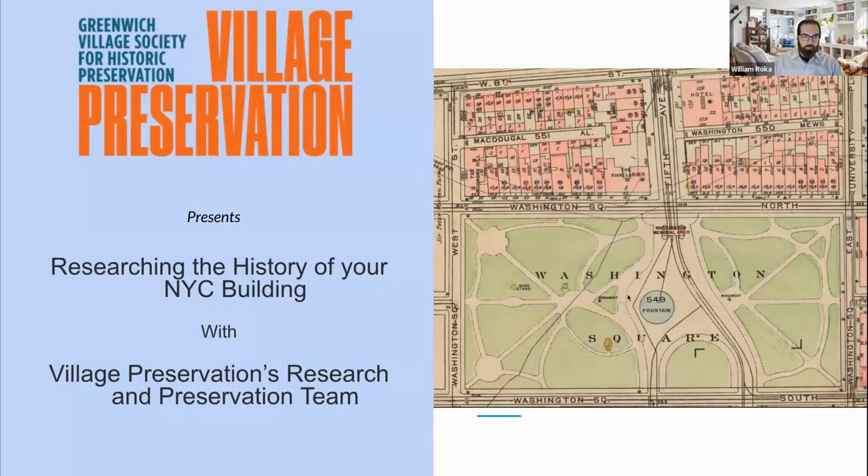Hello, and good evening, everyone. A very warm welcome to you. We're so glad you're able to join us tonight for this presentation of researching the history of your New York City building, presented by Village Preservation's very own research and preservation team.